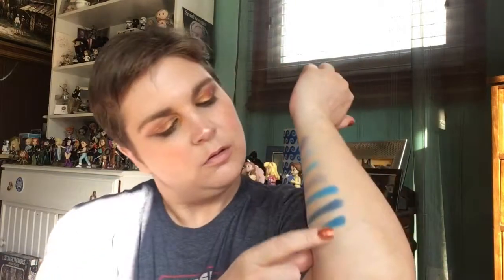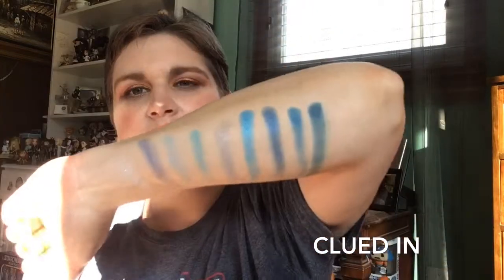One last shade — Clued In — which seems like a matte with a little bit of shimmer in it, I'm not sure. I love the name because of Blue's Clues obviously. It's a beautiful inky blue with just the faintest touch of green in it. It's beautiful. These are the shades and I'm really, really happy with this. I haven't tried it on my eyes yet but I am looking forward to doing that. I love love love to do blue eyes.